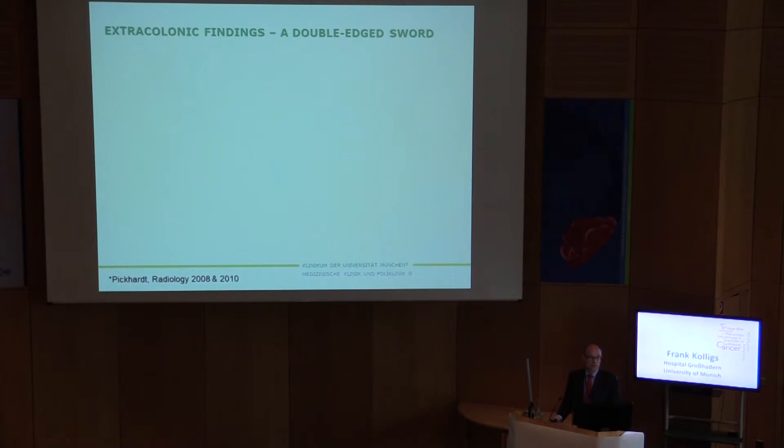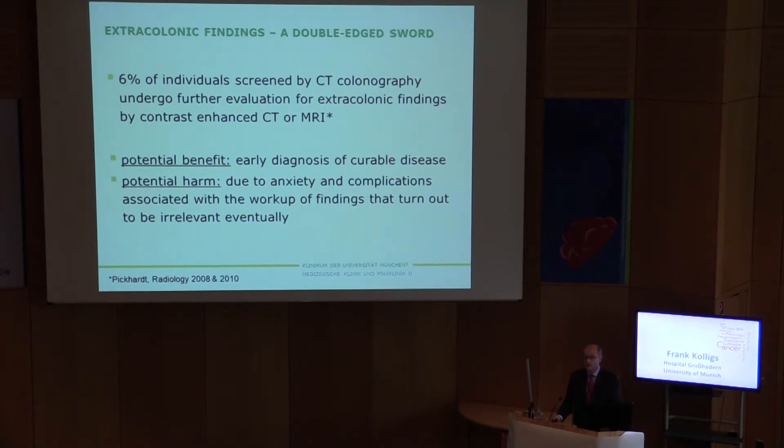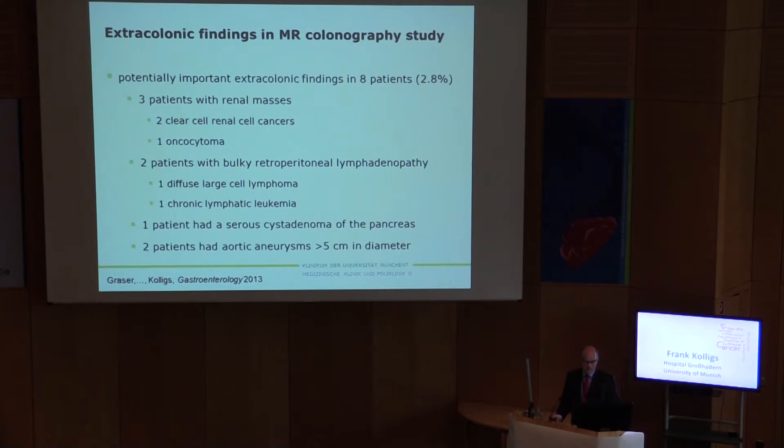Extracolonic findings is another important issue for these imaging techniques, and these are indeed a double-edged sword. It has been reported that about six percent of individuals screened by CT colonography undergo further evaluation for extracolonic findings, usually by contrast-enhanced CT, MRI, ultrasound, or surgery. These might have potential benefits like early diagnosis of curable disease, but also potential harms due to anxiety and complications associated with workup of eventually irrelevant lesions. To exemplify: three renal masses found in our MR colonography study — all three patients were operated, two turned out to be early-stage T1 renal cancers, and one was an oncocytoma.